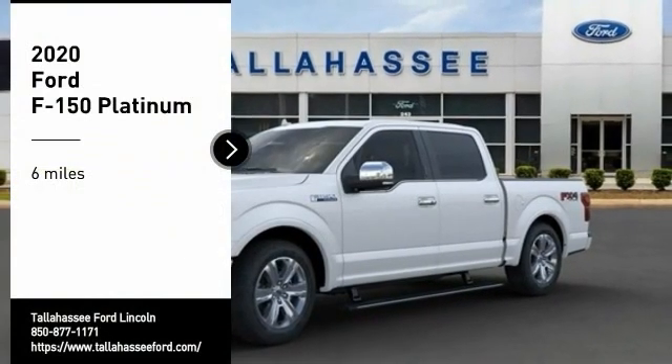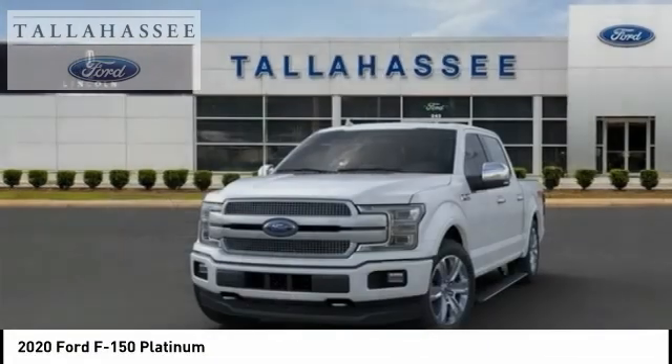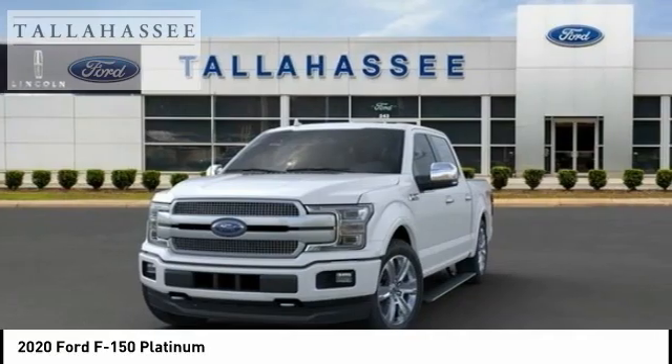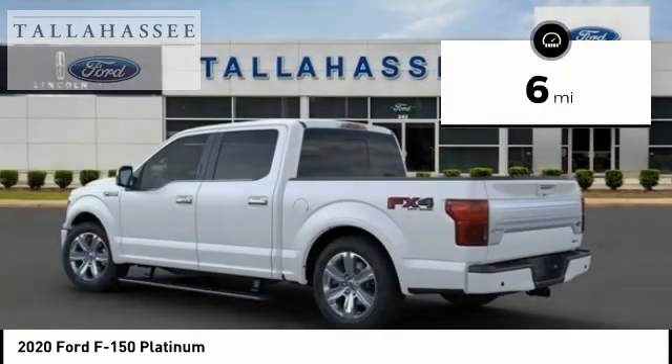Come test drive the 2020 F-150. A Ford F-150 knows how to handle any situation — it's built to follow orders, no whining. This vehicle has less than 100 miles.